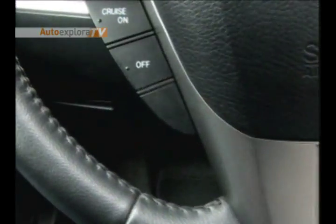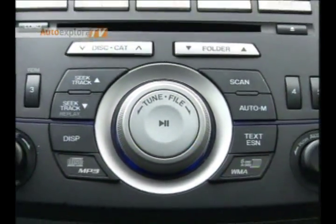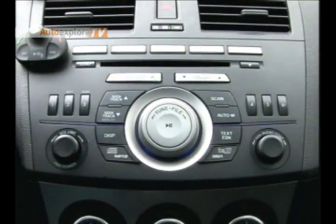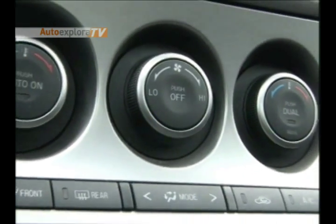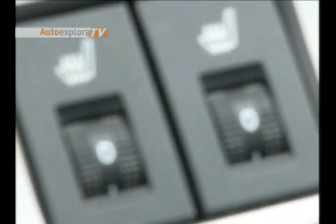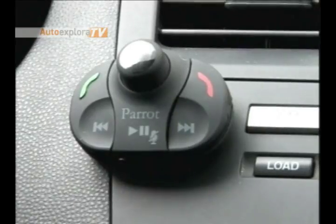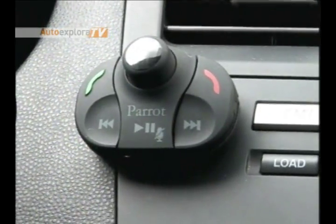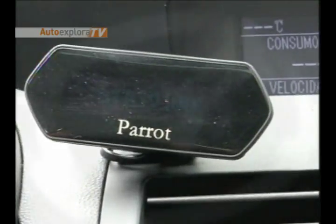On the dashboard we have the audio console, which is a premium sound system and can be found in this Mazda 3 GT, complete with its 6-CD changer. Below that we find the controls for the air conditioning, and of course in this version we have heated front seats. Bose also has its participation in this Mazda 3 GT, and we can connect our mobile phone via Bluetooth so as not to get distracted from the road.